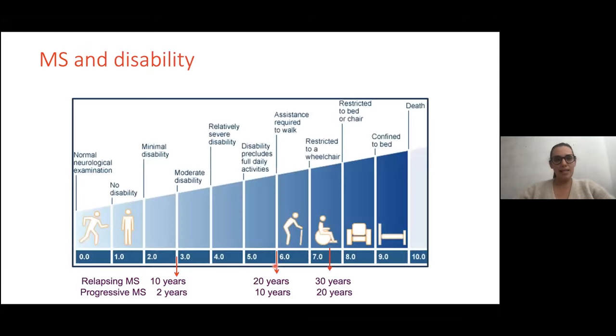What about MS and disability? We use a clinical score called the EDSS score. An EDSS of 3 means difficulty running; a score of 6 means requiring assistance to walk; and a score of 7 means needing a wheelchair. From natural history studies, 50% of patients after 10 years of relapsing-remitting MS will have difficulty running, and 50% after 20 years will require assistance to walk. However, this is older data, and we have likely changed the prognosis of MS recently with new treatments started early in the disease.